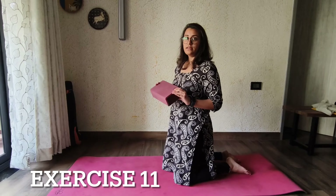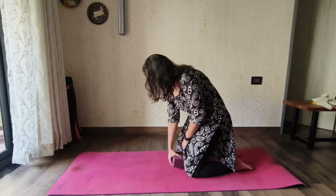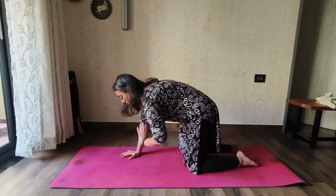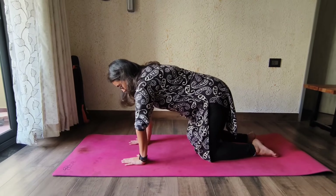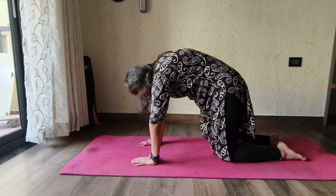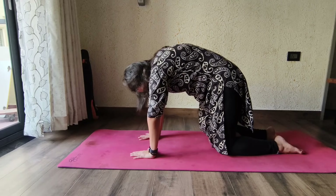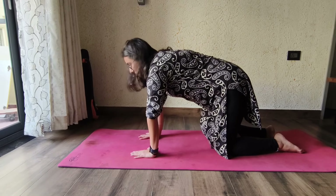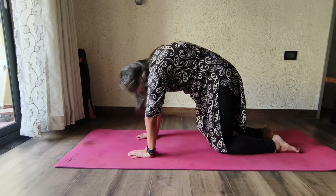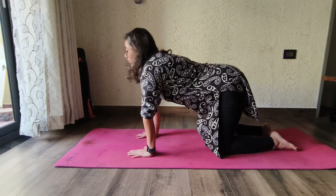The next exercise is a cat-and-camel, but with a yoga block. Place the yoga block between your knees and go into a crawling position. Start with camel — as you hump your back, press the yoga block between your knees and breathe out. Then relax, release the yoga block pressure, and come into cat. Press the yoga block again as you go into camel and breathe out; then release and breathe in as you come into cat.